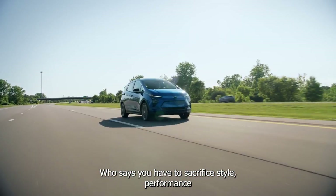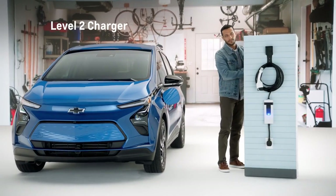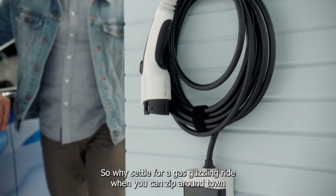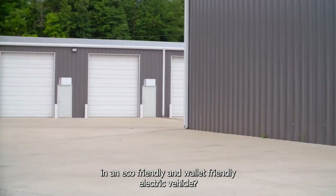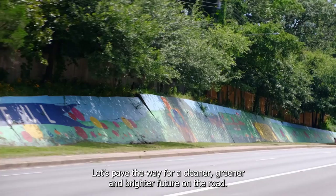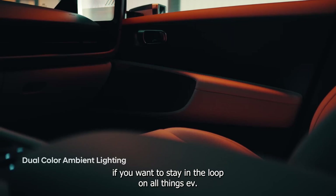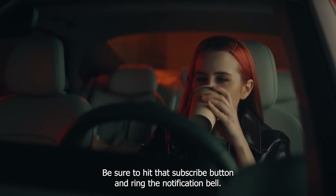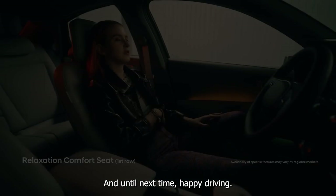Who says you have to sacrifice style, performance, and affordability to drive an electric vehicle? With these 10 budget-friendly options, you can have it all. So why settle for a gas-guzzling ride when you can zip around town in an eco-friendly and wallet-friendly electric vehicle? Let's pave the way for a cleaner, greener, and brighter future on the road. Don't forget to like and share this video. If you want to stay in the loop on all things EV, be sure to hit that subscribe button and ring the notification bell. Thanks for watching and until next time, happy driving!